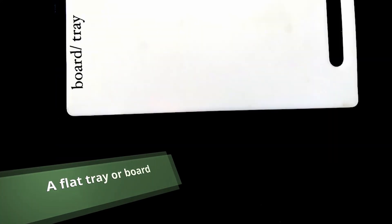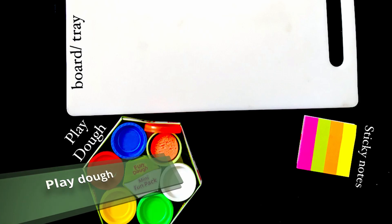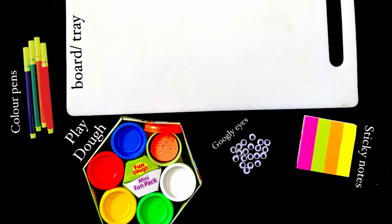Let's look at the things we need: a flat tray or a board — I used a chopping board — sticky notes, Play-Doh, coloured pens, and googly eyes.